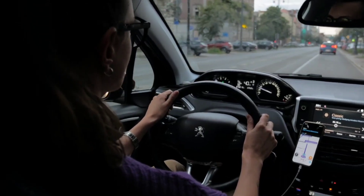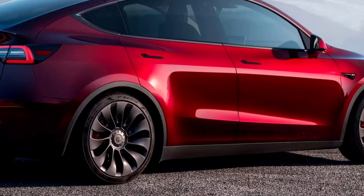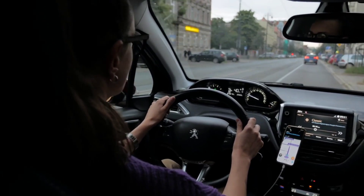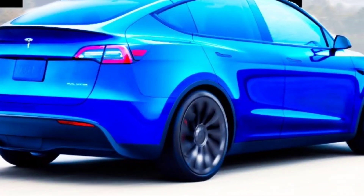Both versions are expected to be powered by dual electric motors. The 2024 Model Y is expected to start at around $50,000. It will compete with other electric SUVs such as the Ford Mustang Mach-E, the Volkswagen ID.4, and the Hyundai Ioniq 5.